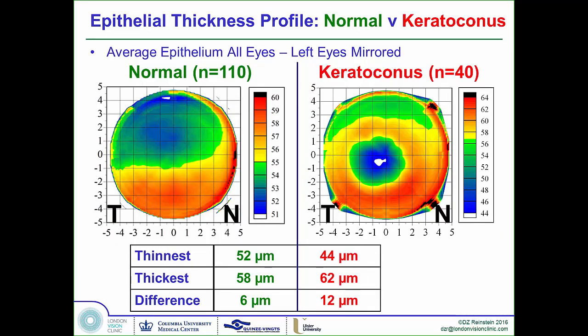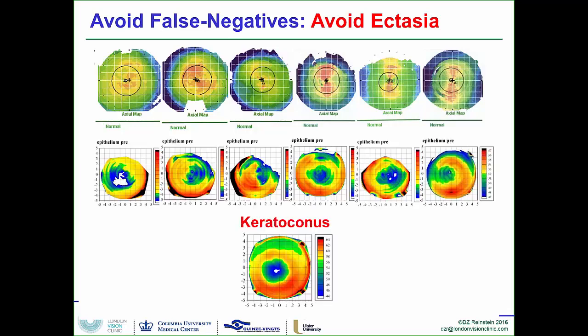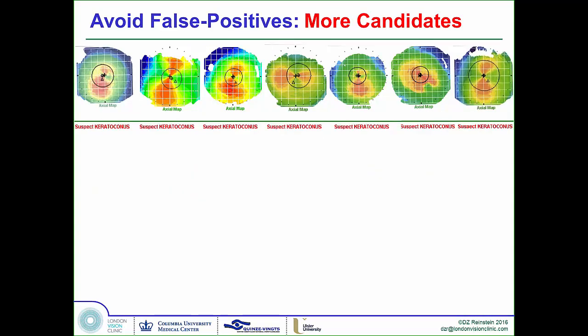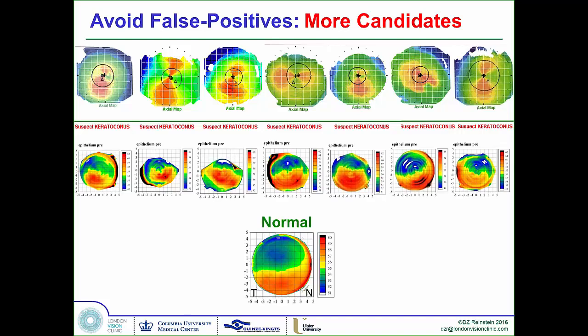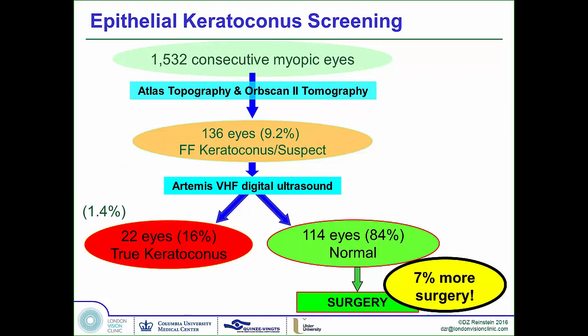Eight years ago at this meeting, I presented for the first time the use of this technology. You can have completely normal topographies, and yet these are actually cryptic keratoconic cases — these are the ectasia without a cause that we've been seeing. Likewise, you can have cases that you can't do because the keratoconus suspect comes up on the screen, but they aren't keratoconic, and you can prove that by epithelium. In our study of 1,500 eyes, we've recovered 84% of the suspect eyes, meaning an overall 7% more surgery at our clinic for the last 10 years thanks to using epithelium maps.